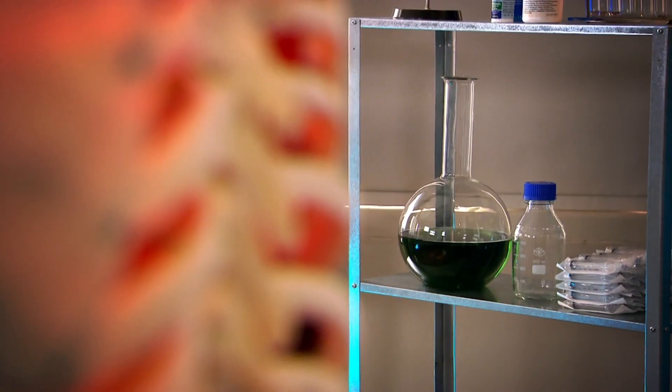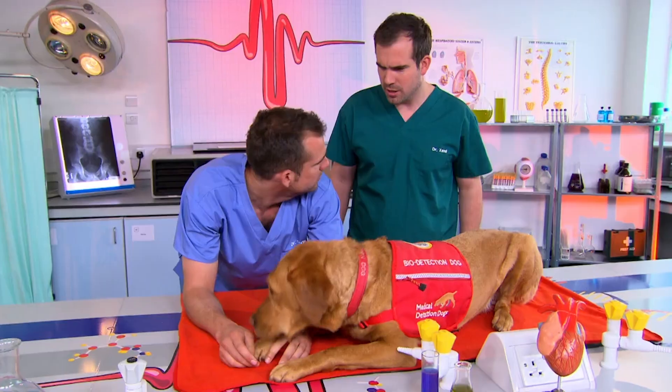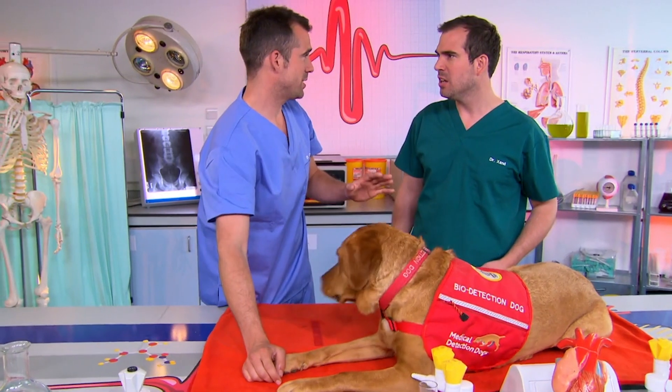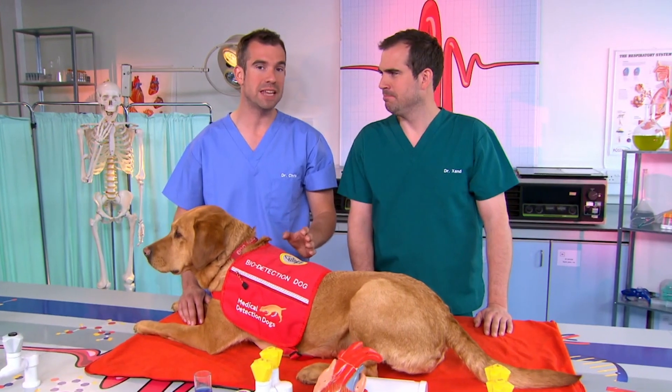But actually your breath can tell you much more than what you've had for dinner, as we're going to show you. Daisy is here to help us with today's experiment because your breath can reveal a huge amount about you. It can be the first sign of many illnesses and, like your fingerprints, your breath is unique. No one else has the same breath.